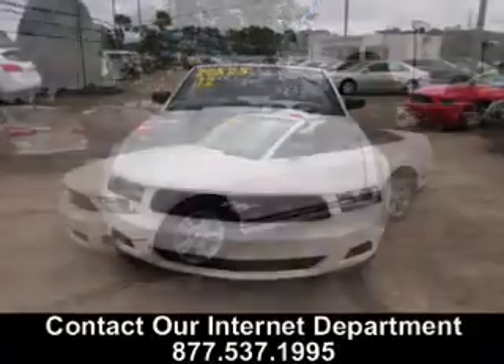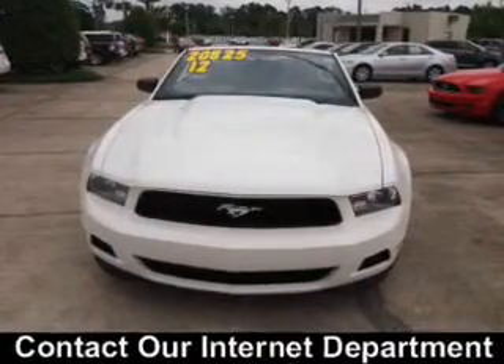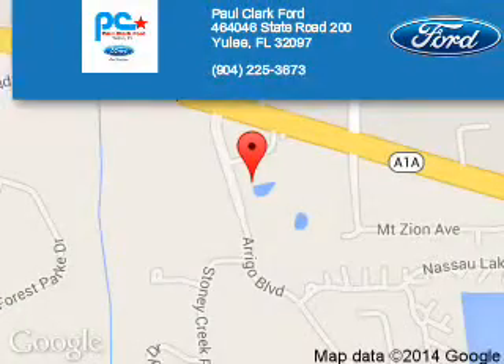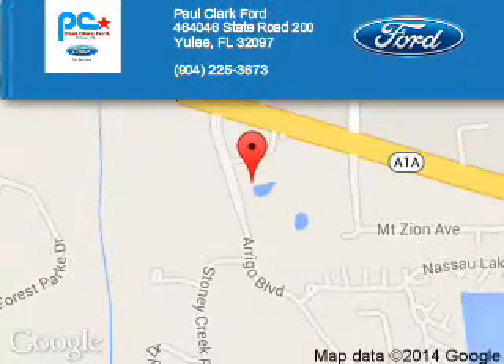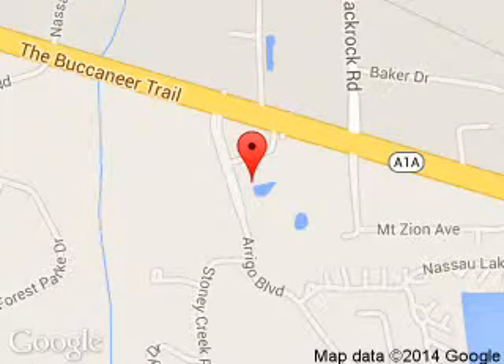Let us put you in the driver's seat today. Call or click to contact us. Paul Clark Ford is dedicated to doing everything possible to ensure that the experience you have selecting your next vehicle is a pleasant one. We are located at 4646 State Road 200, Yulee, Florida 32097.